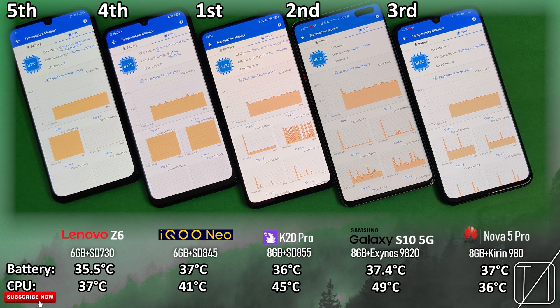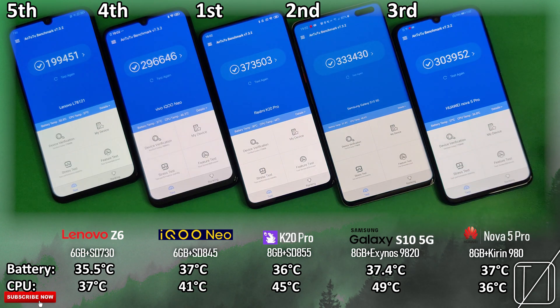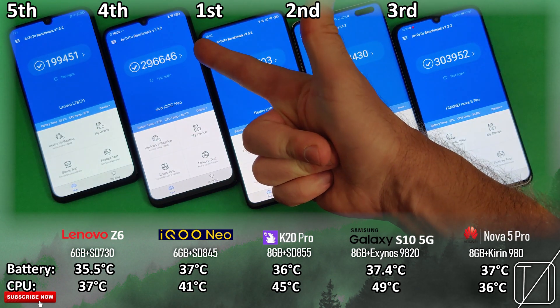These are all absolute monsters, to say the least. I hope you guys enjoyed this video as much as I did making it, and until next time, this is TechNik. Love, Glenn. We'll see you next time.